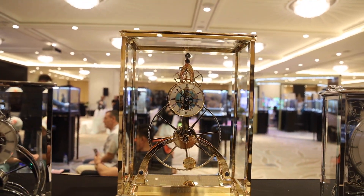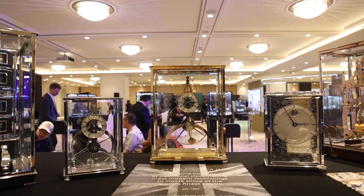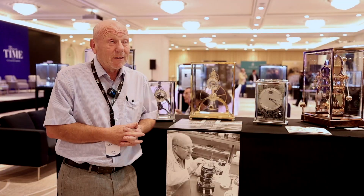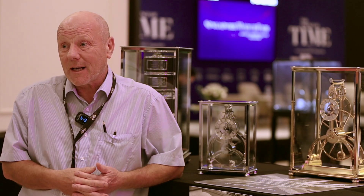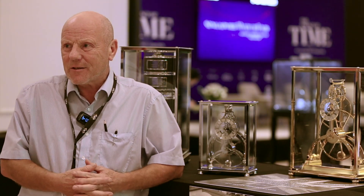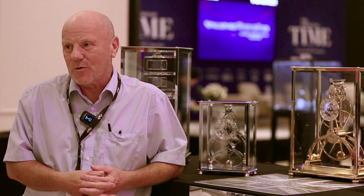The clocks are normally eight-day spring wound through a chain fusee. The chain fusee we manufacture in house — the only company in the world making fusee chains. It's a 300-year-old technology and I feel that if we didn't make the chains that skill would be lost. So all of our clocks generally have fusee chains.